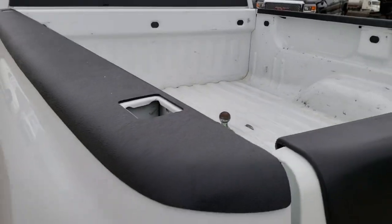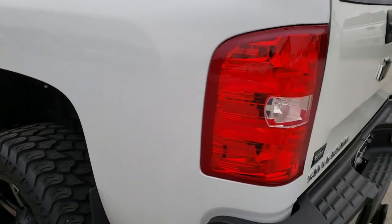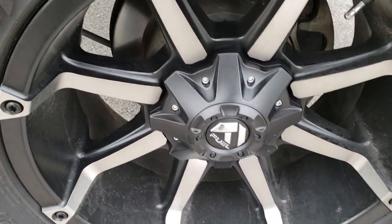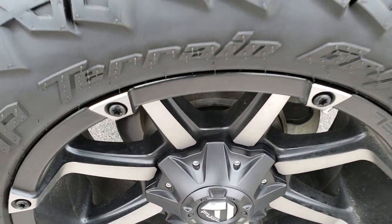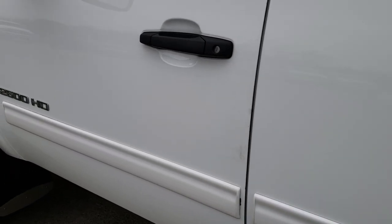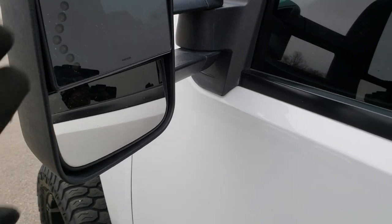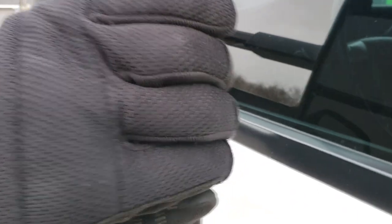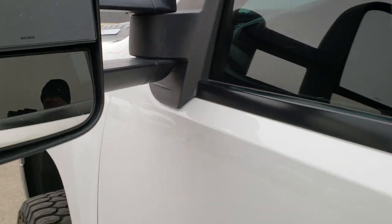It does have wiring on the side for that gooseneck hitch, and as we go down this side of the truck it's just as clean as the passenger side. The back rim is in nice shape as well. And as you go down the rest of this side of the truck, pretty nice. It does have the telescopic tow mirrors with built-in directional signals — nice camper mirrors on there.